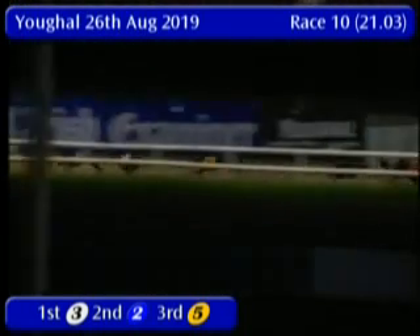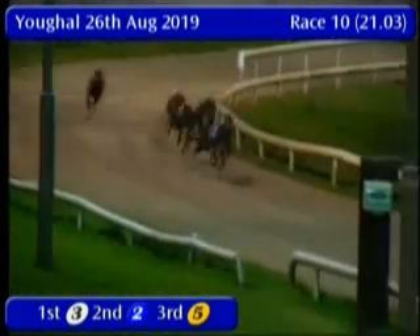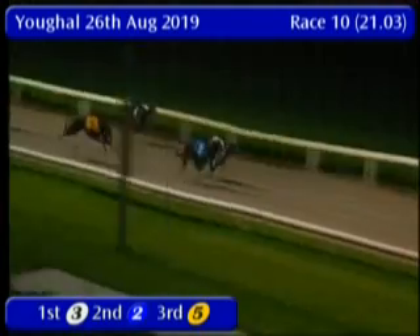Now the favourite has about a length and a half to make up. Can he do it? Can she do it? Because 2 is still in front, 3 and 5 just in behind. It's still 2. 3 is going to charge the far side — will he get up on the line? My dear, it's tight.